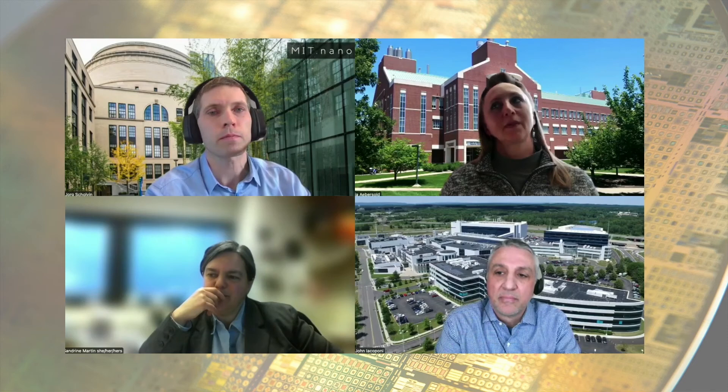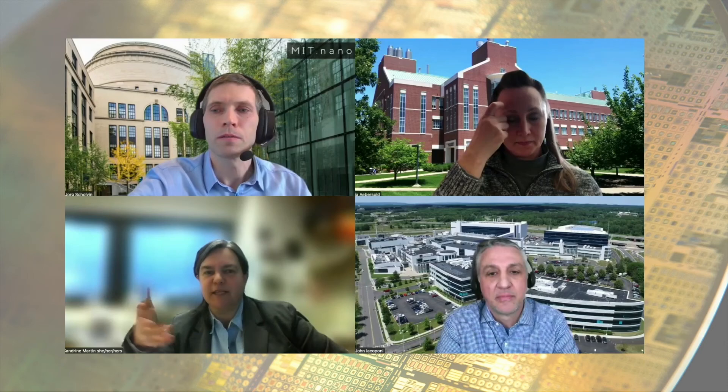A final question from the audience: what's missing in your facilities today? Money and time — it goes hand in hand. Whether it's space to install new tools, money to buy new tools that broaden the portfolio for users, or resources and staff — that's where a lot of the expertise is. That expertise is key for startups to grow, increase volume, make processes robust, and develop through interactions with our engineers and scientists. I wish we could double the size of our staff and provide a much better service to all our startups.